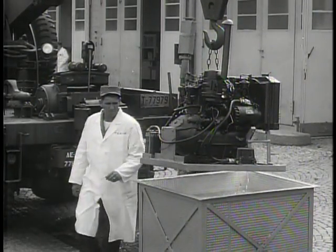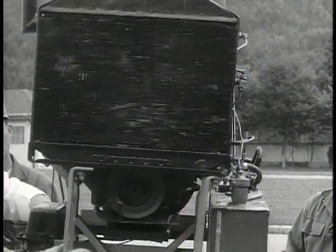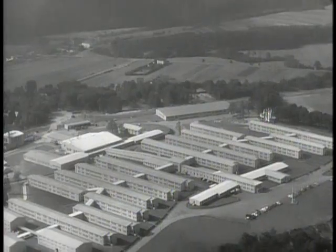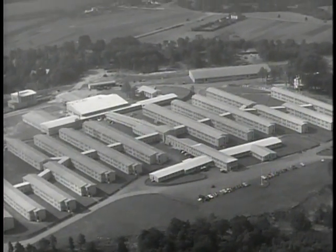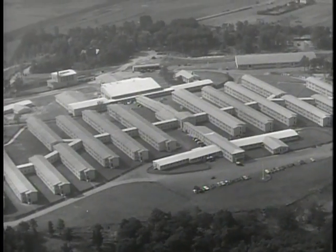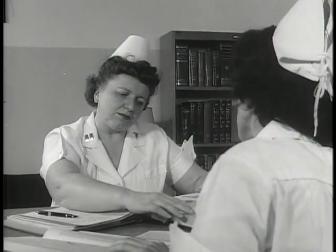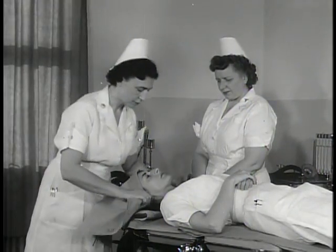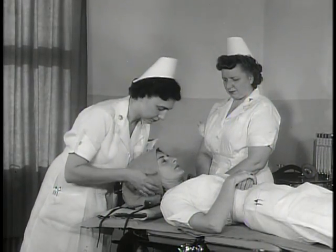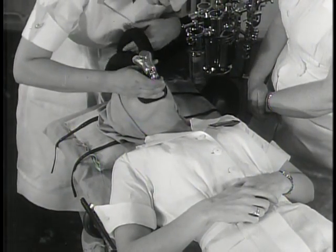The engines of many military vehicles today are completely waterproofed by means of a system whose effectiveness is dramatically demonstrated by this jeep engine, which is capable of running entirely submerged in water. The 98th General Hospital at Neubrücke, Germany. In addition to performing the medical services known to army hospitals in other parts of Europe and elsewhere, the 98th also incorporates a specialized course for nurses — the School of Anesthesia.